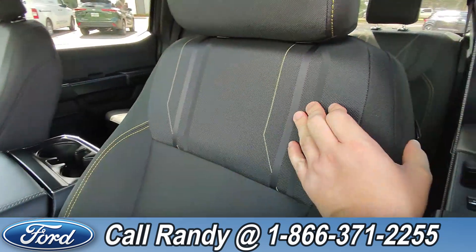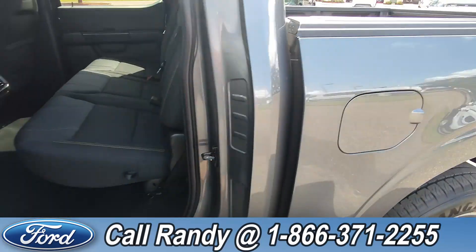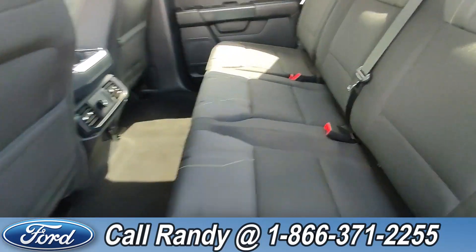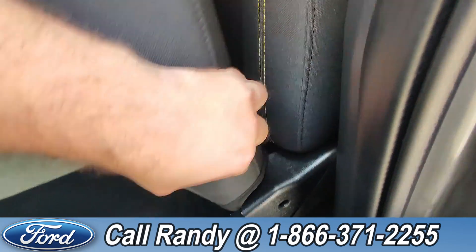The interior is black cloth. In the back we have three extra seats that can easily be folded up for more cargo space and put back down when you have passengers.